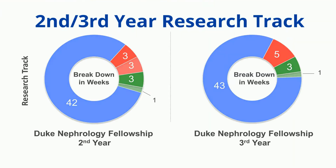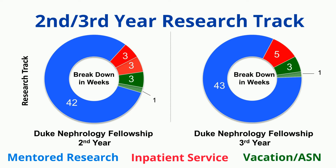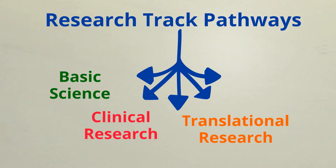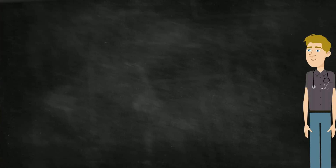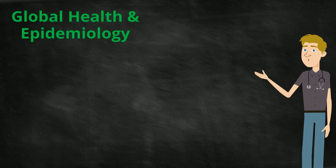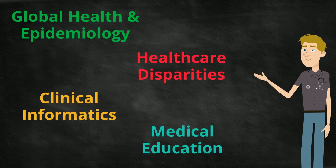For fellows who choose the research track, the second and third years feature over 40 weeks of mentored research, a few weeks of inpatient service each year, and time for vacation as well as travel to the American Society of Nephrology Kidney Week. Within the research track, fellows have chosen basic science, clinical research, translational research, and more — including global health and epidemiology, healthcare disparities, clinical informatics, and even medical education.